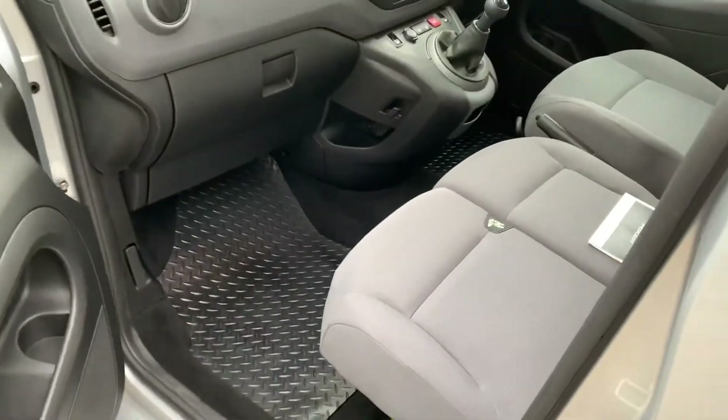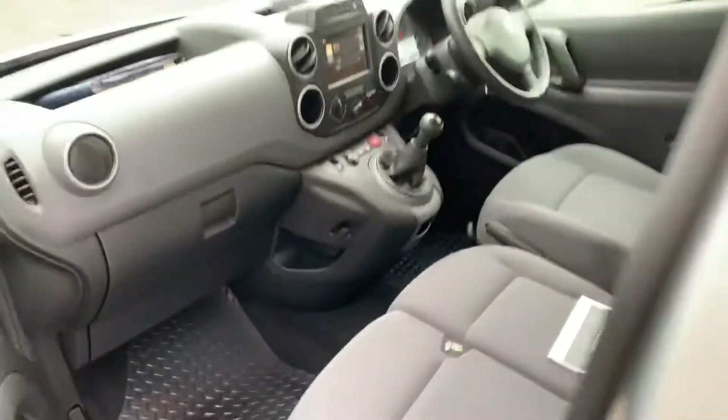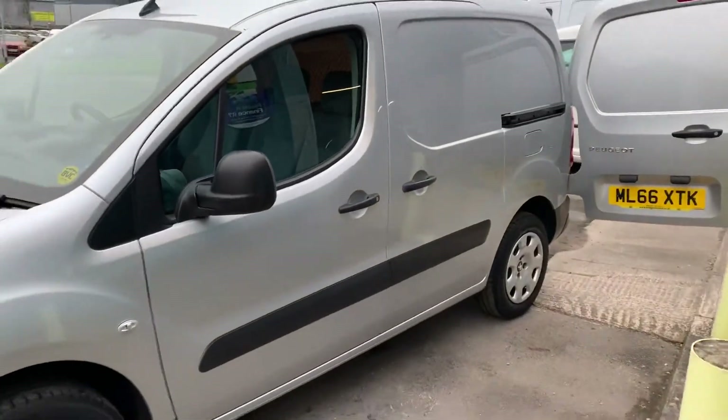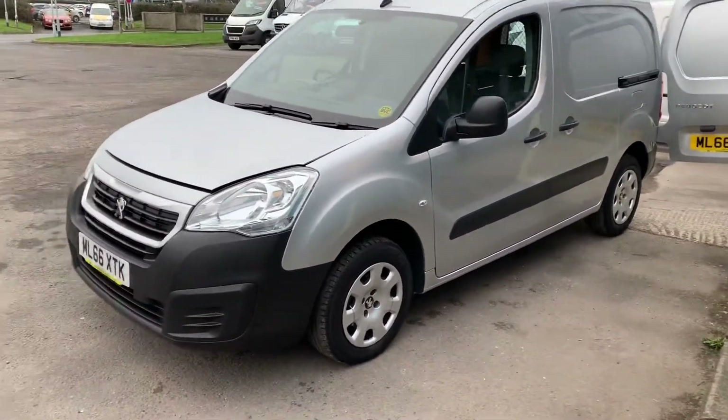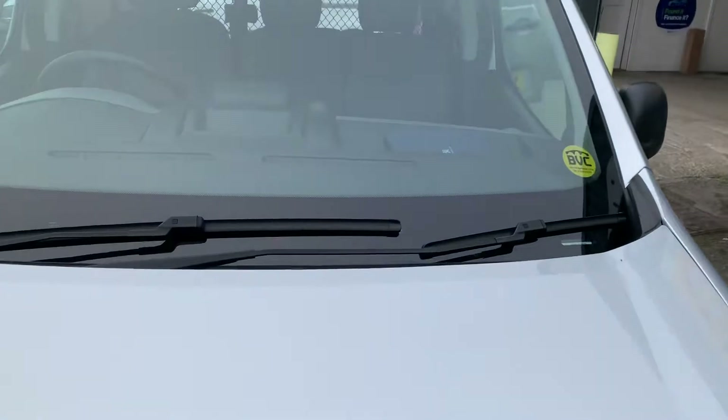The bonnet release is here, and you've also got a USB port there as well. As mentioned previously, very nice condition on this van — one owner from new — with service history to verify that mileage.